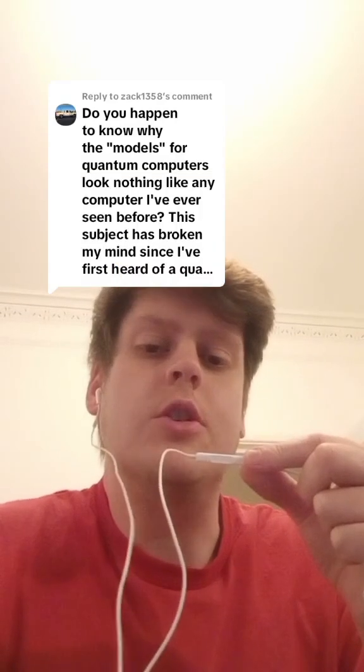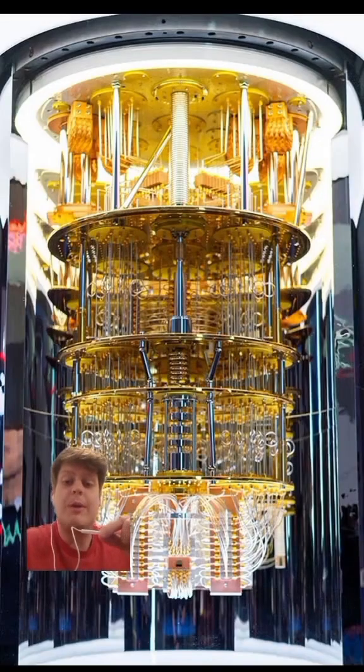Why do quantum computers look so weird? It's a great question, and the answer's a bit of a funny one. I don't know how many people actually think about quantum computers, but if you are someone who thinks about quantum computers, this is probably what you think of.